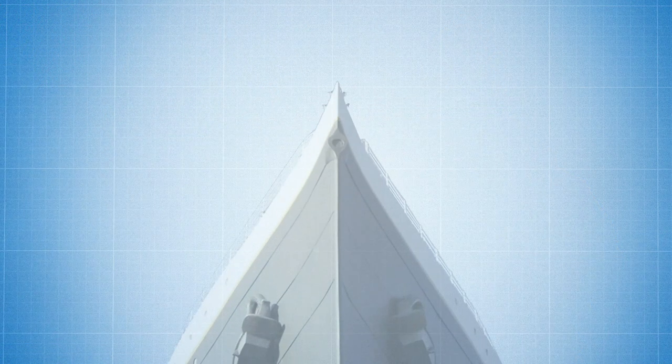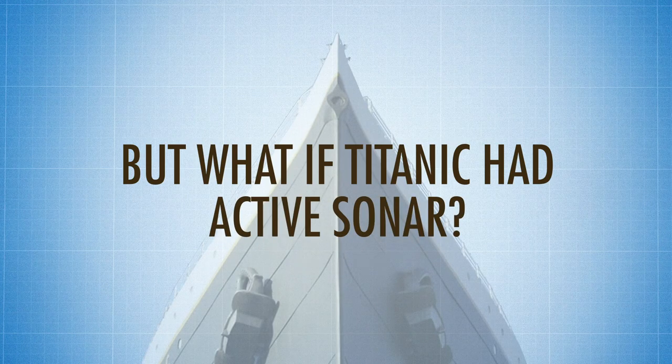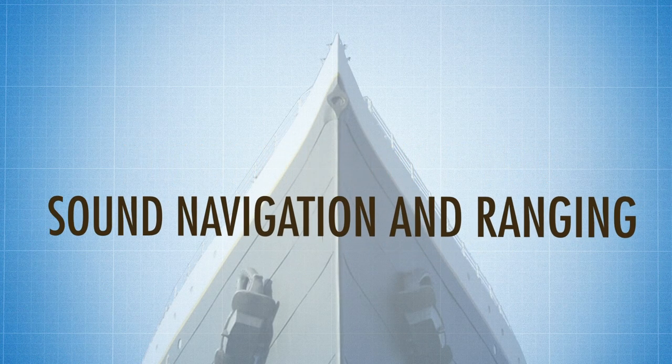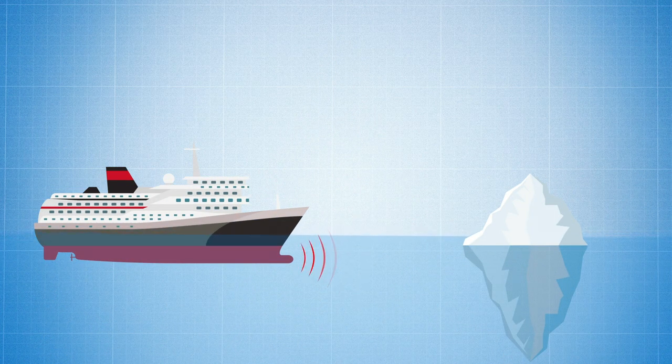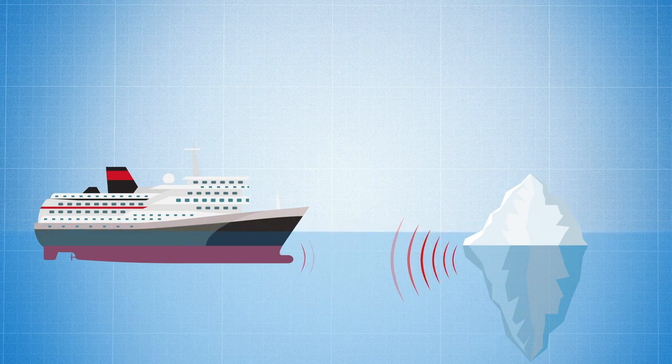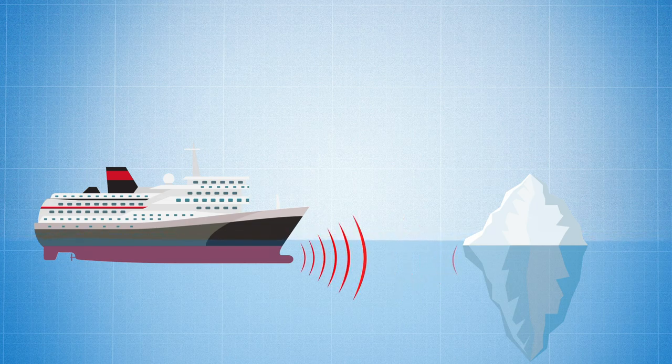But back to the question: what if Titanic had active sonar? Unfortunately for everyone aboard, active sonar — or sound navigation and ranging — didn't come along until 1918 and wasn't widely used until the Second World War. Active sonar works by sending sound waves out into the surrounding water. The sound waves bounce off solid objects and reflect back to the source. By determining the time it takes for the sound wave to bounce back, we can determine the range and orientation of the object in the water.